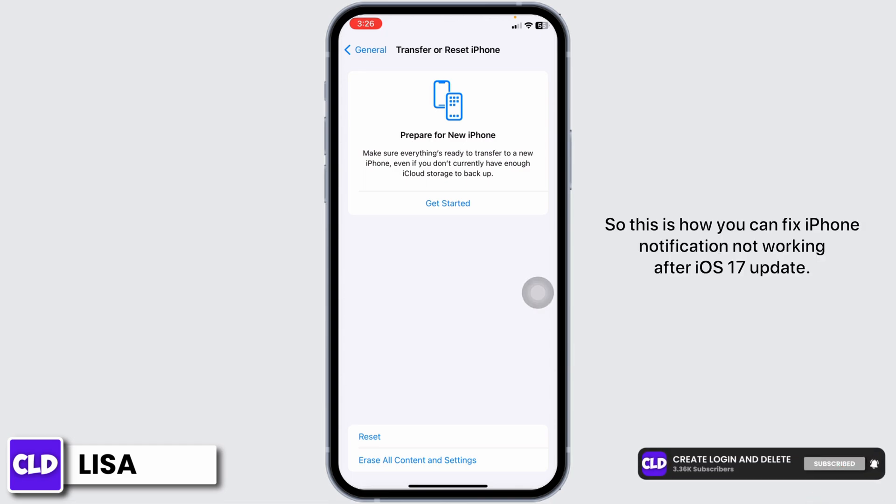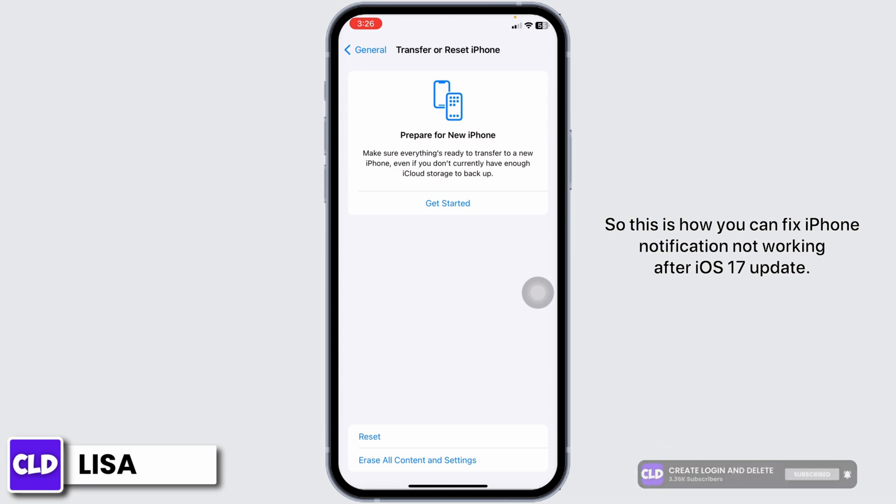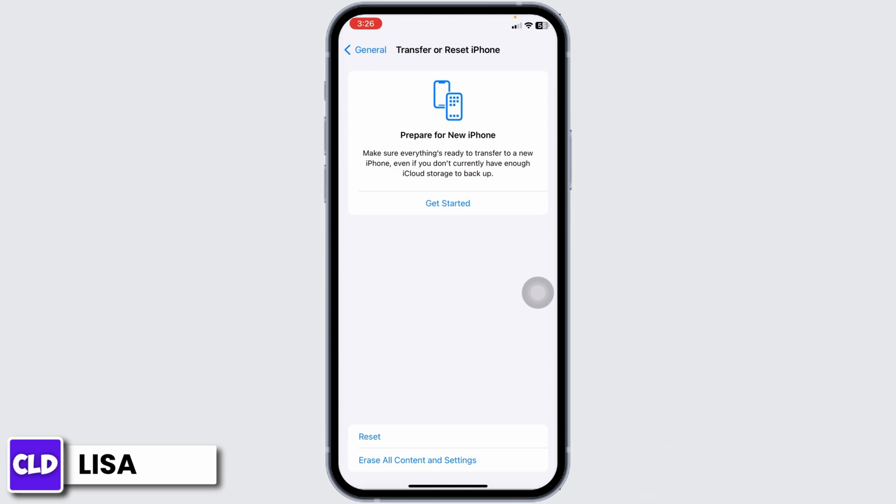This is how you can fix iPhone notifications not working after the iOS 17 update. If you found this video helpful, don't forget to like, share, and subscribe. Thank you.